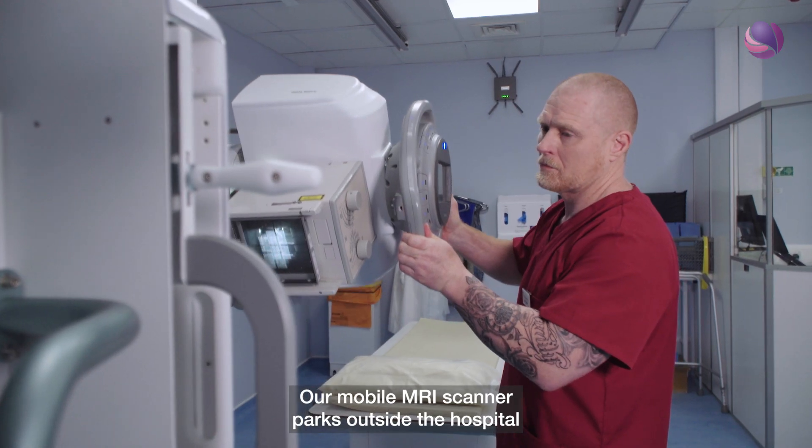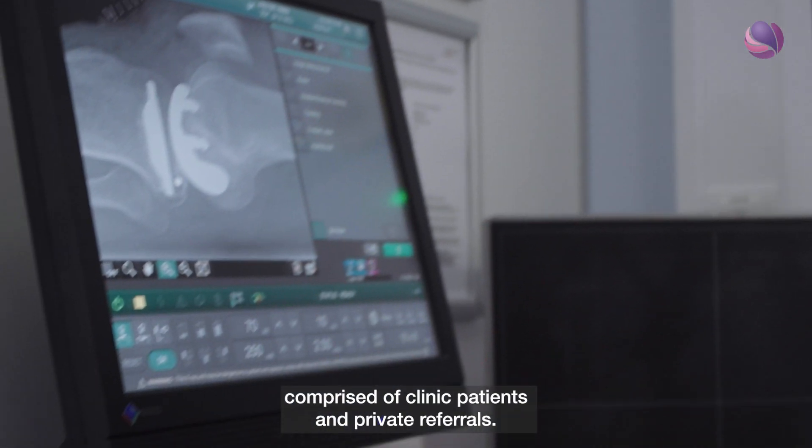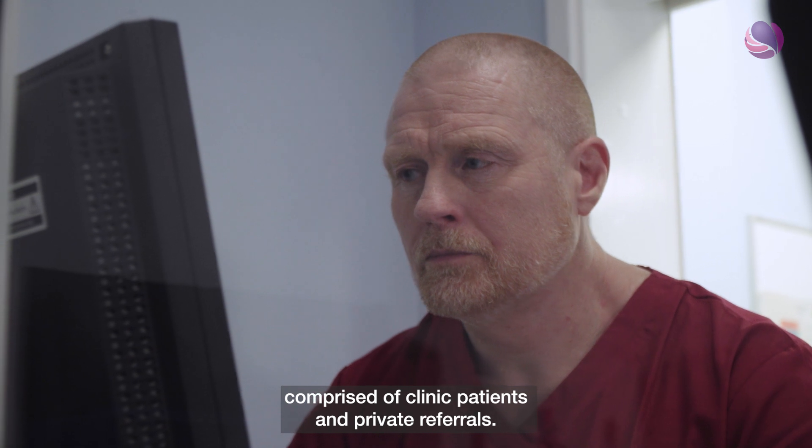Our mobile MRI scanner parks outside the hospital. We scan about 26 patients in a day, comprised of clinic patients and private referrals.